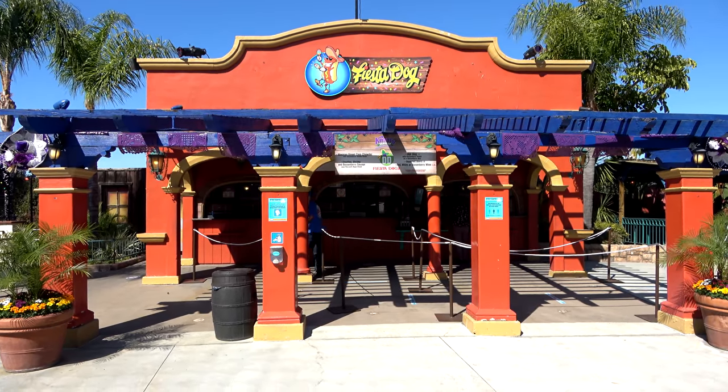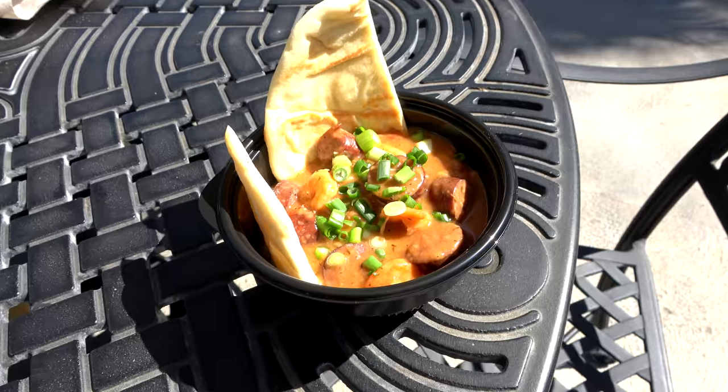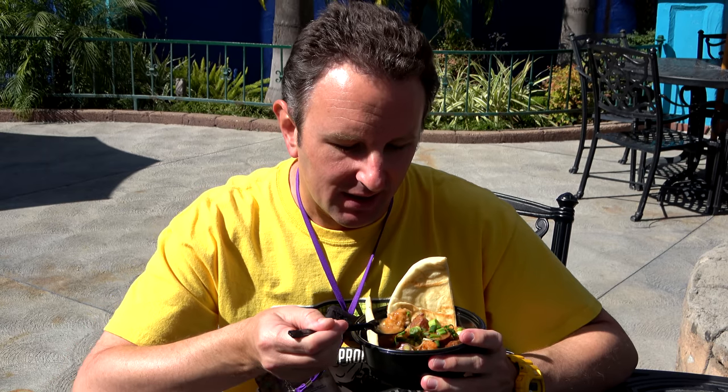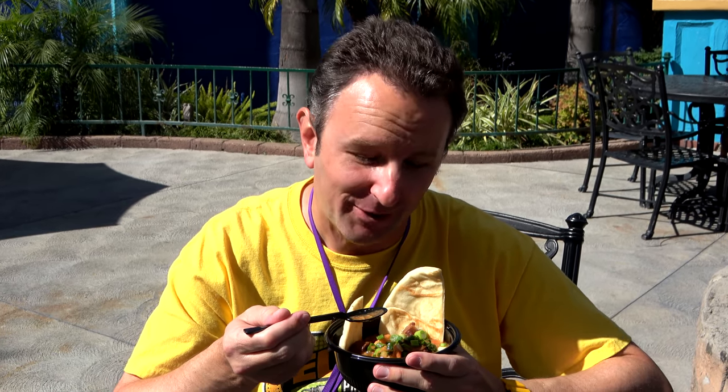We've wandered over to Fiesta Village to check out Fiesta Dog. This is the Mexican-themed part of Knott's Berry Farm. We got the etouffee with boysenberry shrimp with naan bread over rice — a whole multicultural experience in one dish, kind of a southern New Orleans dish. It's good and spicy, though like the boysenberry bun, I don't really taste the boysenberry flavor.